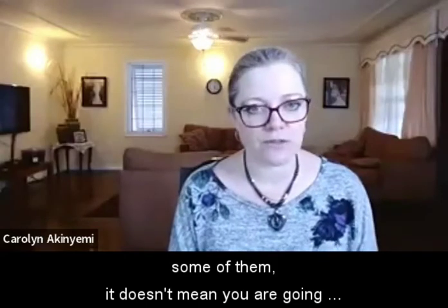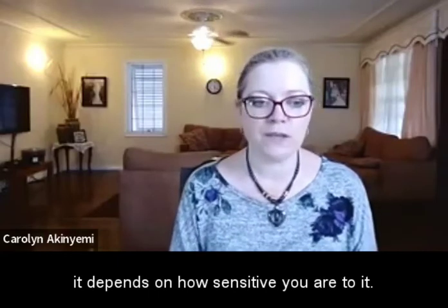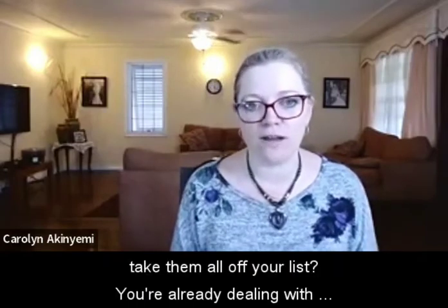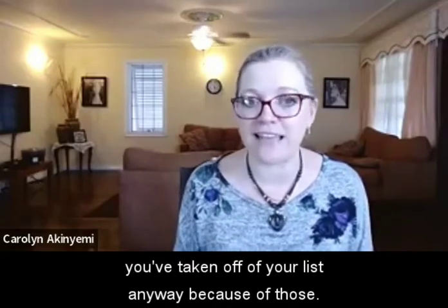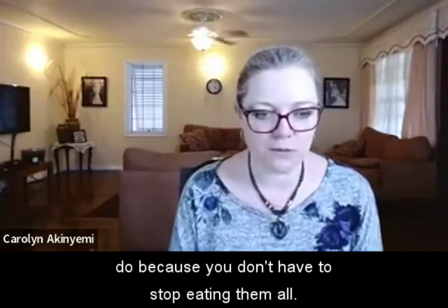It's important to note that just because you react to some of them doesn't mean you're going to react to all of them — they have different levels of histamine, so it depends on how sensitive you are. And you don't have to stop eating all of these foods.